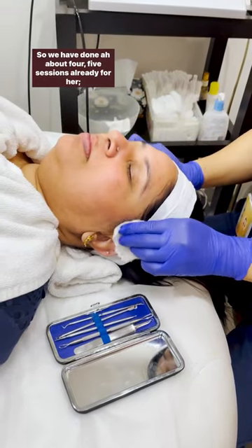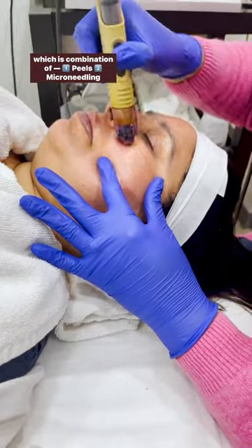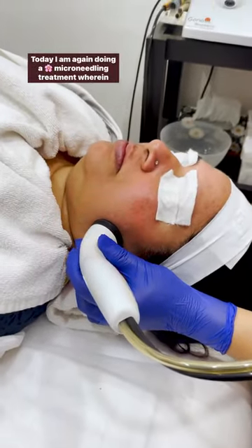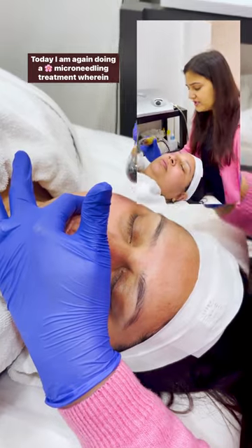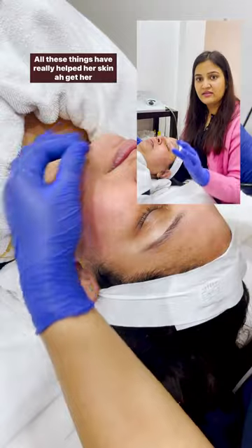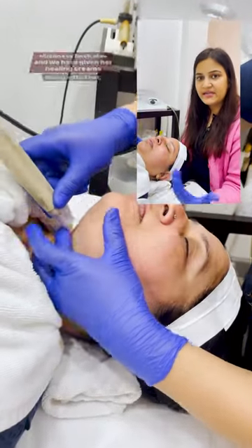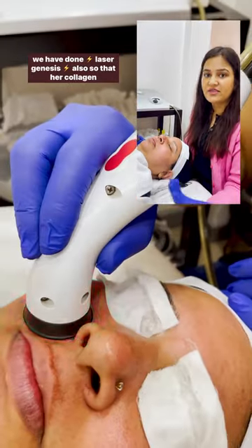We have done about four to five sessions already for her, which is a combination of peels, microneedling treatments, and laser. Today I'm again doing a microneedling treatment where we infuse serum into the layers of the skin. All these things have really helped her skin get its thickness back. We have also given her healing creams.